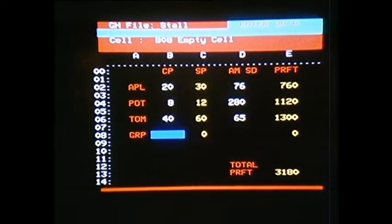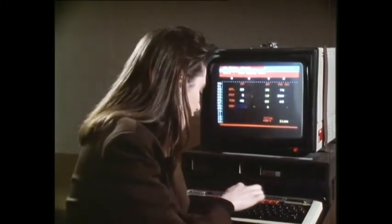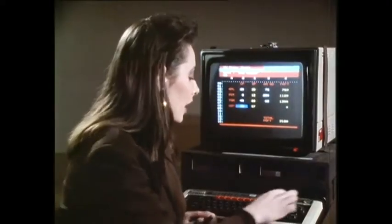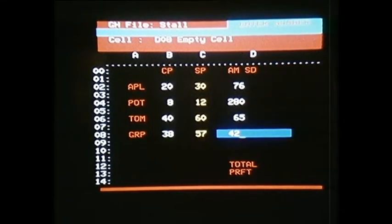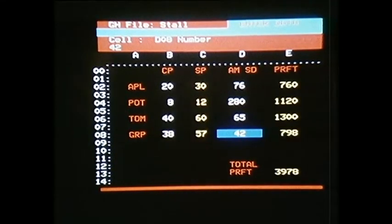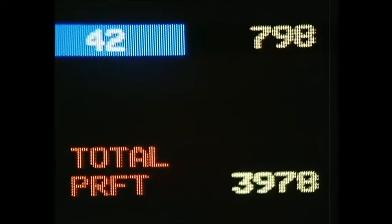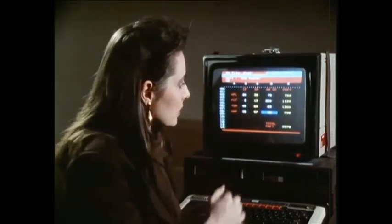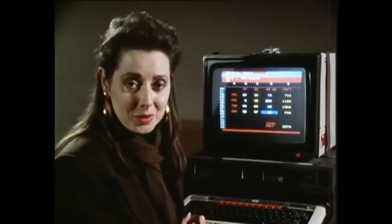Here's the same spreadsheet, only this time all the arithmetic is done for you by the computer. If I enter the cost price of grapes, then the selling price appears immediately. And if I enter the amount sold, say £42, then the profit for the grapes also appears immediately, and the total profit down at the bottom is altered accordingly. If I change any of the numbers in either the cost price or the amount sold columns, then the computer will quickly calculate what the effect on the profit will be.